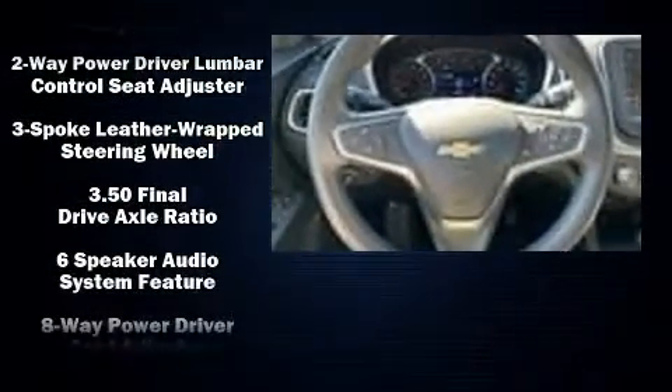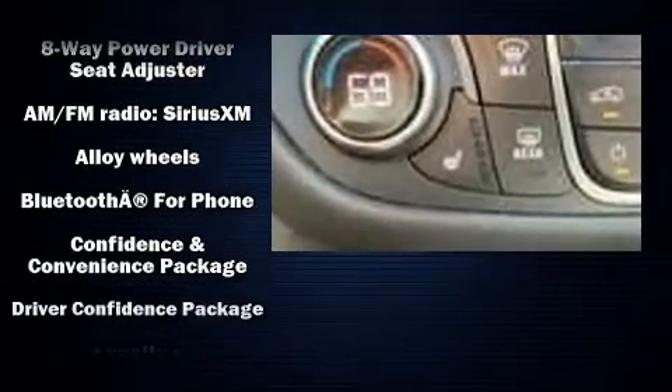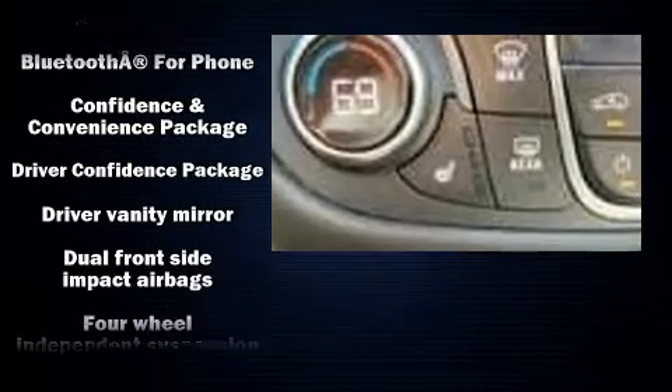With high-intensity discharge headlights illuminating your path, you'll always appreciate maximum visibility. Audio features include an AM/FM radio, steering wheel-mounted audio controls, and six speakers providing excellent sound throughout the cabin.